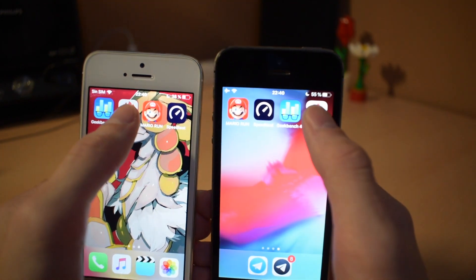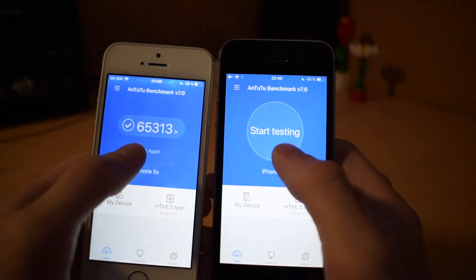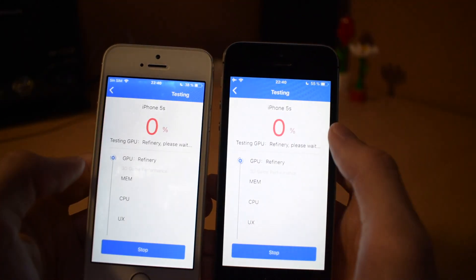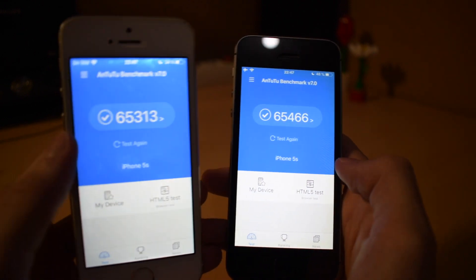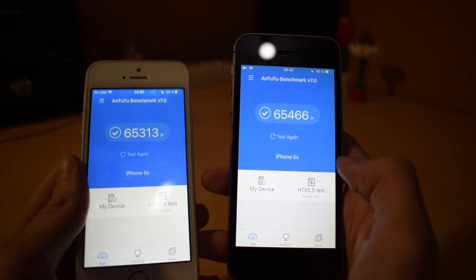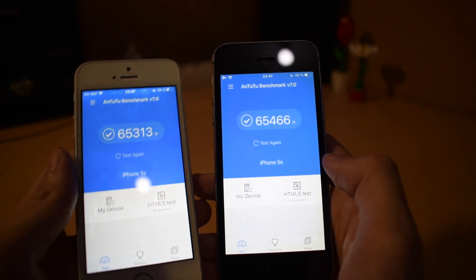Now we will run an Antutu benchmark and see what we get. The iOS 11 device froze while doing it so we had to run it again. Just like in Geekbench, the scores are pretty similar.